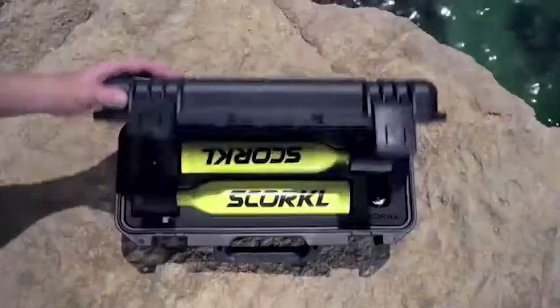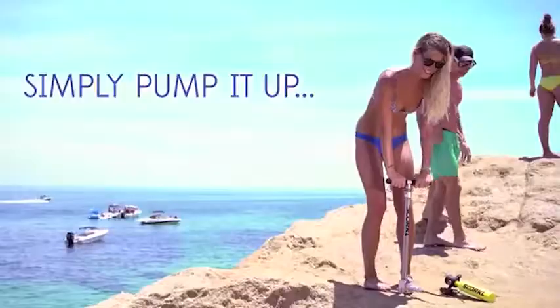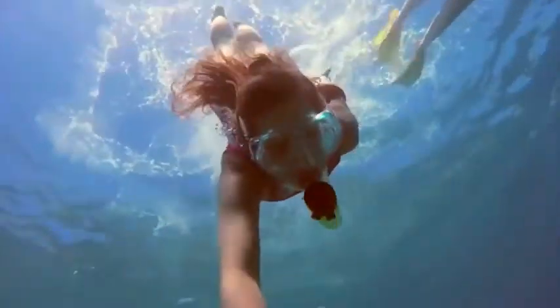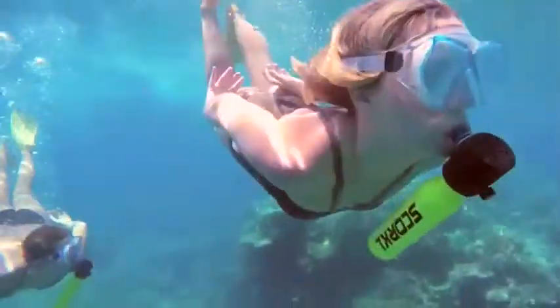This is a balloon of compressed air. The particularity of this invention is that the user can fill the air balloon using a pump. The device is very simple — the balloon is held with the mouth and has a system of valves that allow working underwater and breathing when necessary.